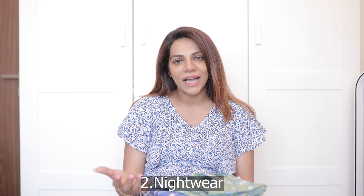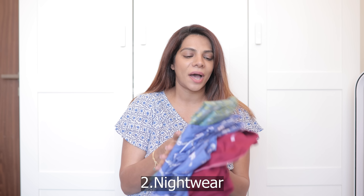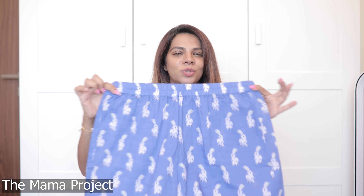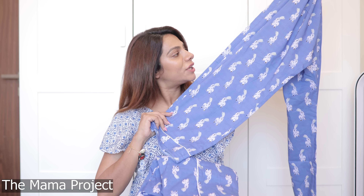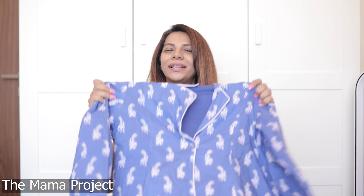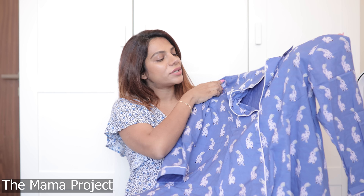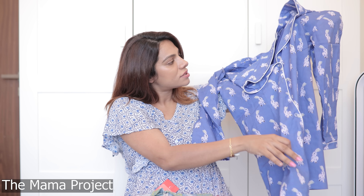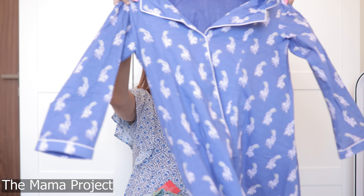Moving on to night dresses. I'll be in the hospital for at least two to three days, so I'm carrying three night dresses. The first one is this really cute bunny pajama set from The Mama Project — very, very loose, so it won't harm me. Up top I'll wear this loose maternity pajama top which has buttons, so feeding will be easy.